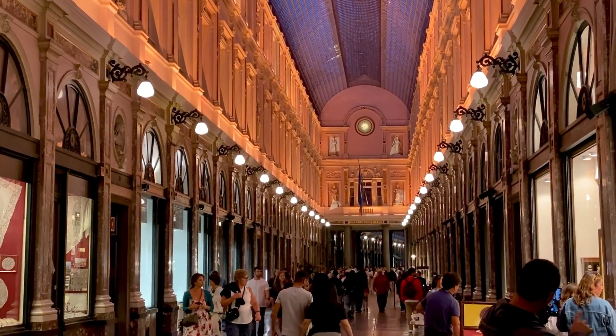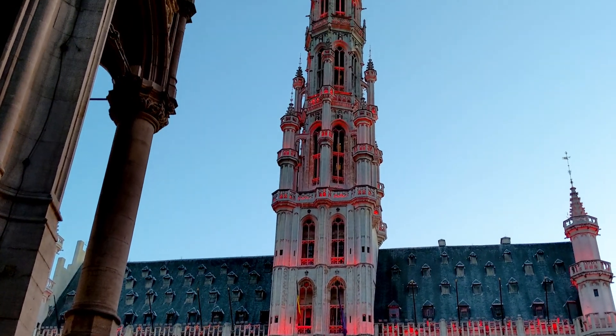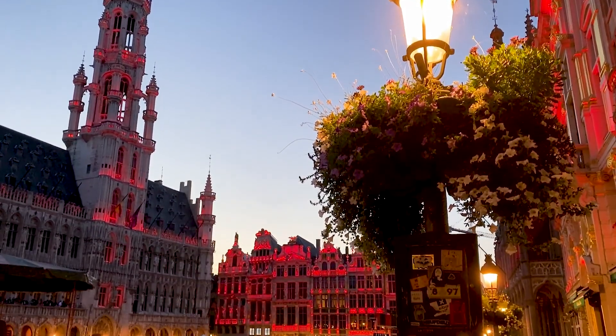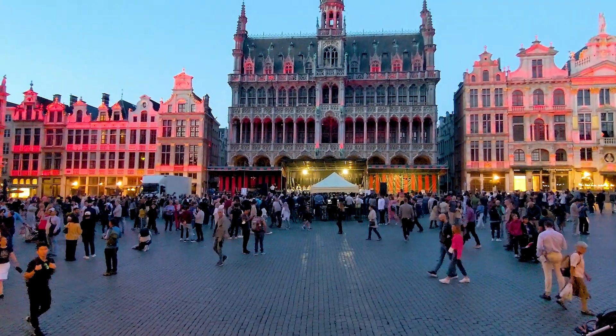The Royal Gallery is beautiful at night, but our last stop has to be the most beautiful of them all. We're taking you back to the Grote Markt, because if you thought it was stunning during the day, then oh boy — you're really in for a treat now.